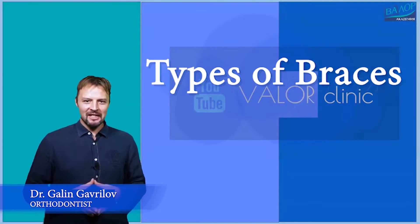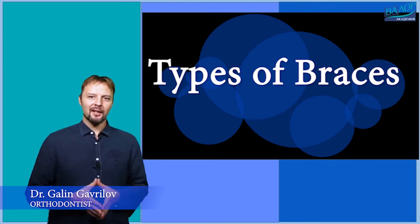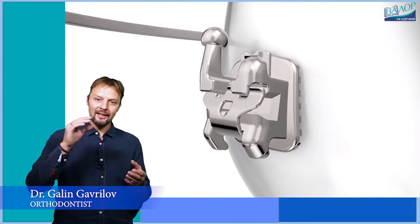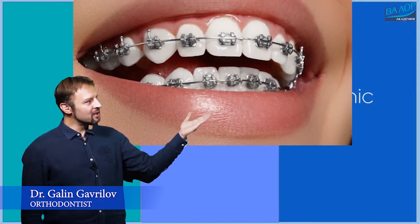Hello, let's talk about braces. There are different kinds of braces. They can be classified by the way of holding the arch wire that is moving the teeth into the slot of the bracket as conventional and self-ligating.